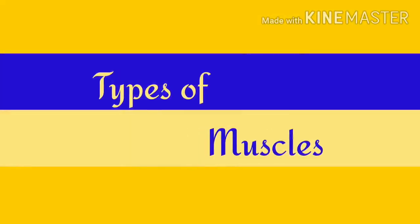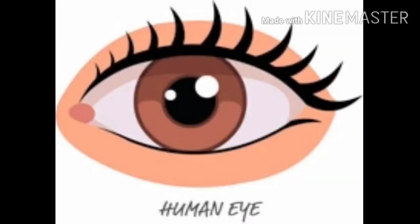Types of Muscles. Eye muscles help us to see on all sides by moving the eyeball.